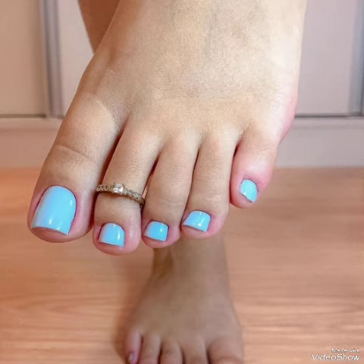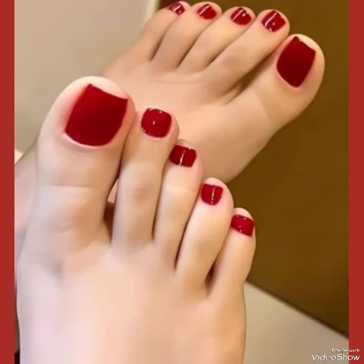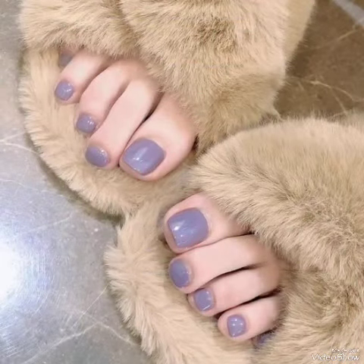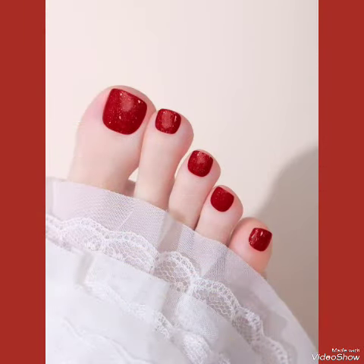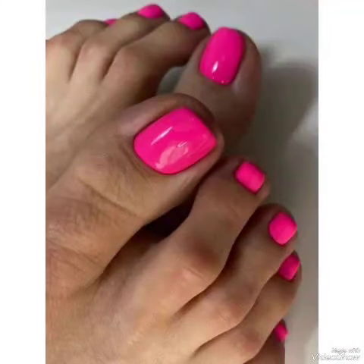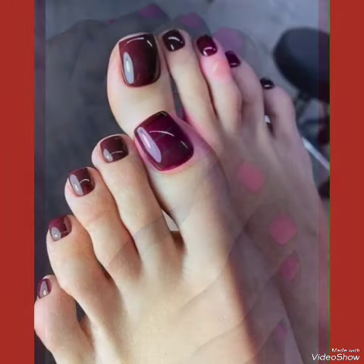Let your feet become the masterpiece they deserve to be. Dive into a world of toe nail polish designs where every stroke tells a story and elegance is at your fingertips. Whether you prefer natural elegance or a pop of color, let your nails express yourself at our nail salon — pamper your nails with care and appreciation.